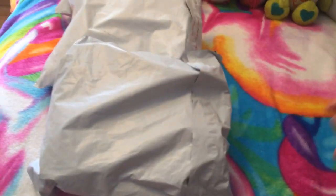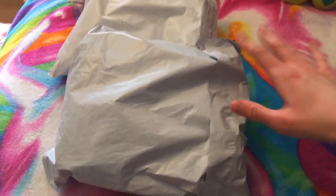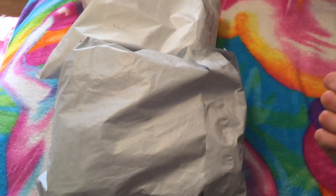They're flipped over so you can't see my address, obviously, and we're just gonna open them one by one, no particular order. I actually don't even know which one is which because they look so exactly alike, and they're from three different sellers, so that's kind of a coincidence.